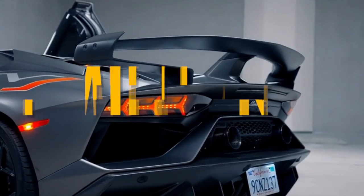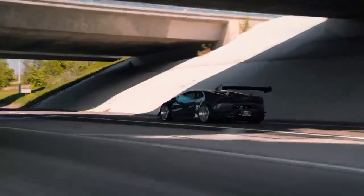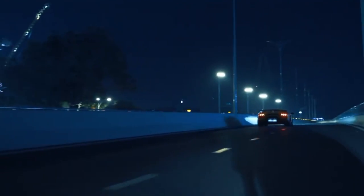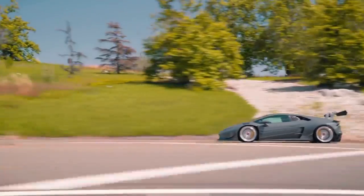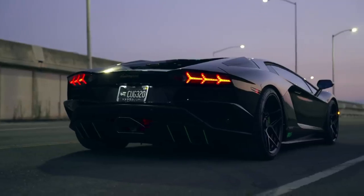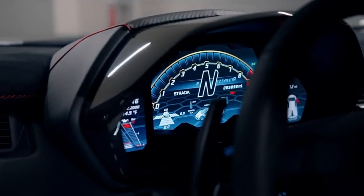The Lamborghini Luminar's $1 million price tag places it in an elite category, appealing to discerning collectors and enthusiasts who seek the epitome of automotive luxury. Owning a Luminar is not just about the car itself, but also about becoming part of an exclusive Lamborghini ownership experience. From dedicated concierge services to exclusive events and access to Lamborghini's global network, Luminar owners will enjoy a world-class experience that complements the exceptional nature of their prized possession.